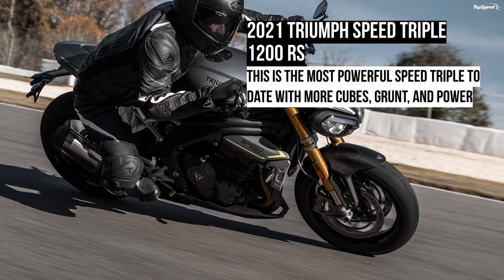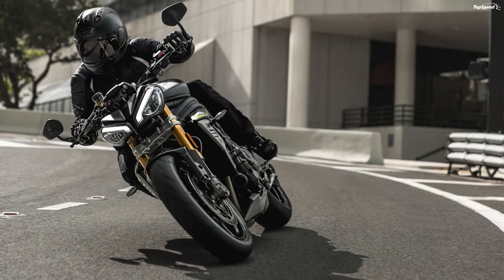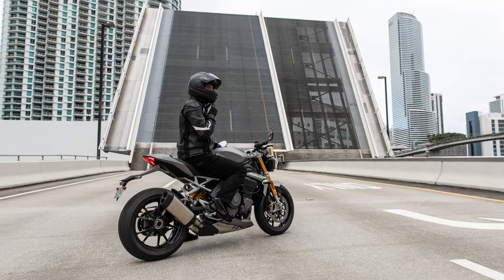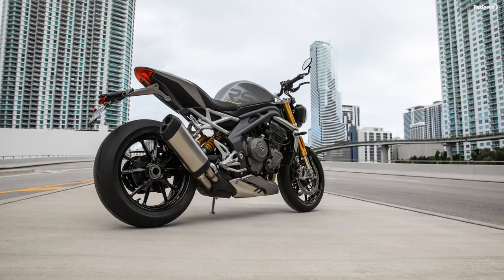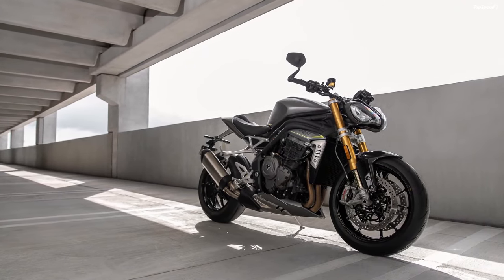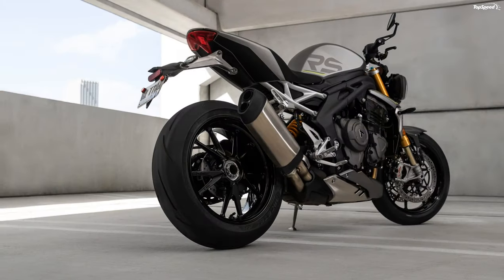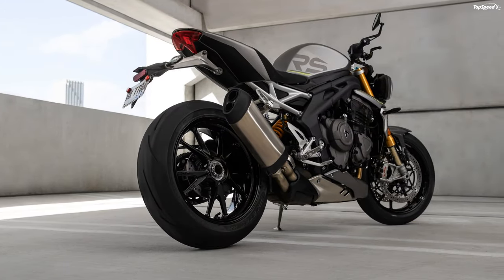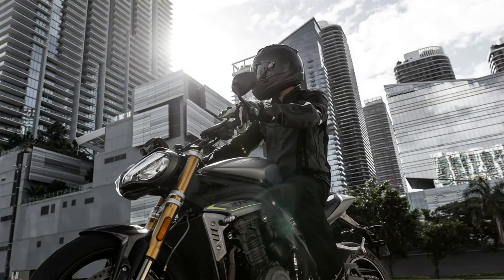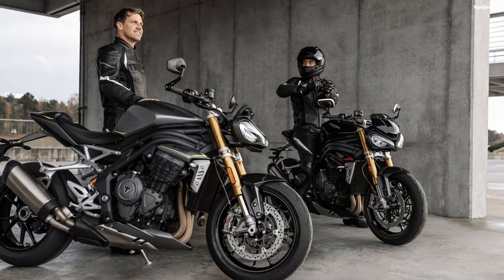The 2021 Triumph Speed Triple 1200 RS. Triumph subjected its Speed Triple 1200 to a ground-up reimagination to turn out the 2021 RS variant. This is the most powerful Speed Triple to date with more cubes, grunt, and power than ever before. It's also lighter and narrower to get the most out of that extra juice, and comes complete with a well-rounded, performance and convenience-driven electronic suite. Tuned-up lines and an all-new look finish out the package in style.